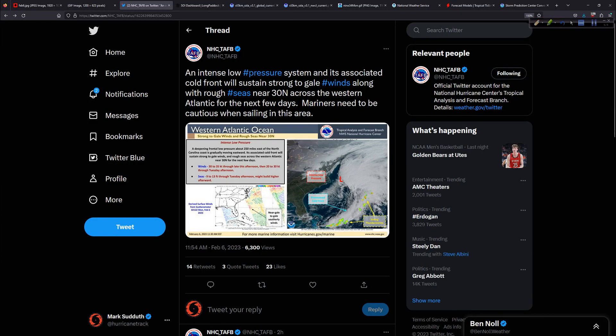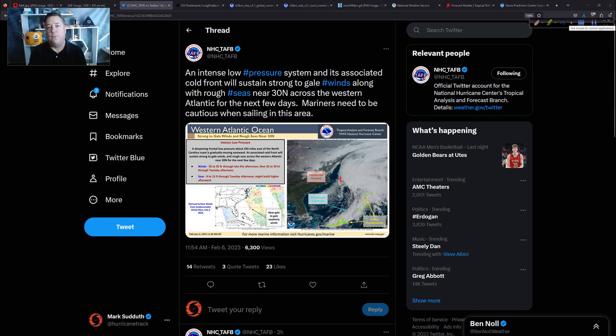Here is the tweet from TAFB, the Tropical Analysis and Forecast Branch. They are mentioning this intense low pressure area and the cold front associated with it — it's non-tropical in nature. It can certainly have tropical storm to hurricane force wind and gale force winds, as mentioned in the tweet and in the infographic. The bottom line: we talk about labels — non-tropical, subtropical, hurricane, tropical storm — these are just classifications at the end of the day in this particular situation.